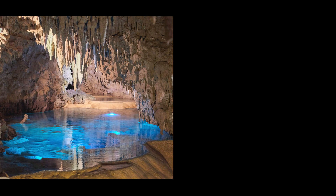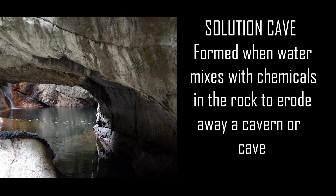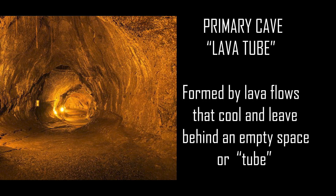A solution cave is formed when water enters the earth through cracks in the ground. If the rock below has certain qualities — mainly pretty soft and soluble, like limestone or gypsum — the acid in the water eats away or erodes the rock, eventually leaving a cavern or cave. Primary caves, or lava tubes, form at the same time as the rock. As the lava cools, an empty tube is left — our primary cave.